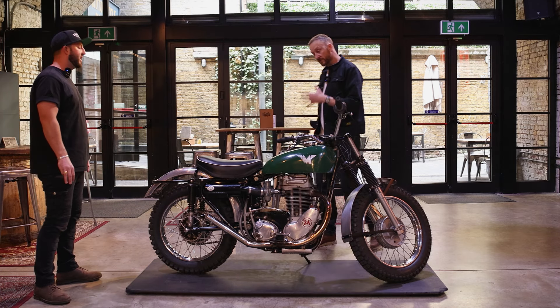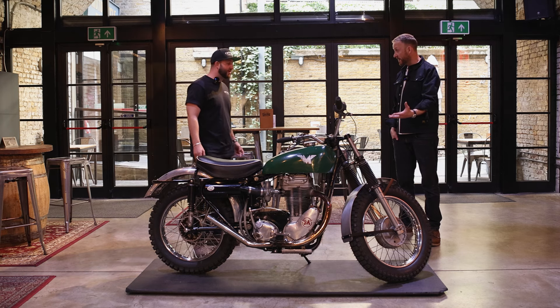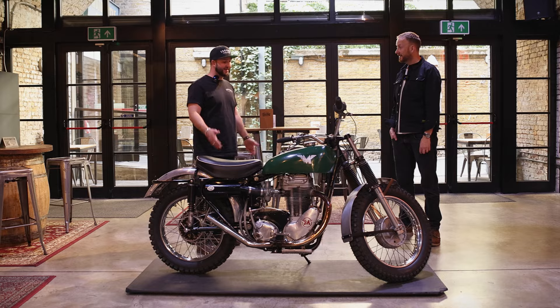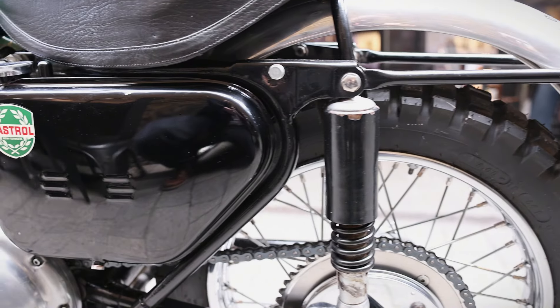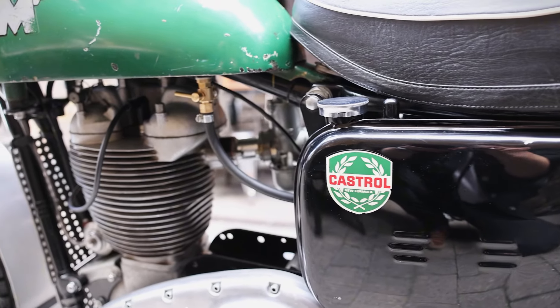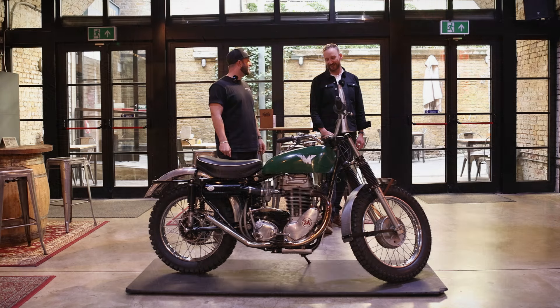What are your intentions with it? Obviously you've got your race bike, but is it just a fun bike? Well, as you know, we build and sell and deal in these bikes — for the right money any bike's for sale, apart from those two I mentioned. But it will stay in the collection until the right owner comes along.